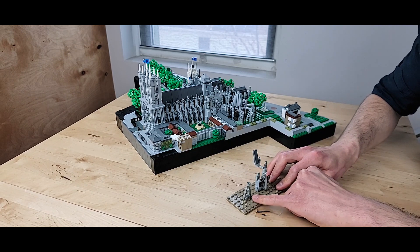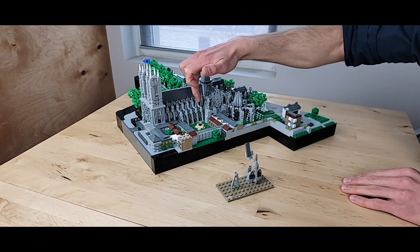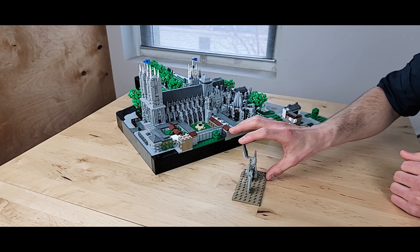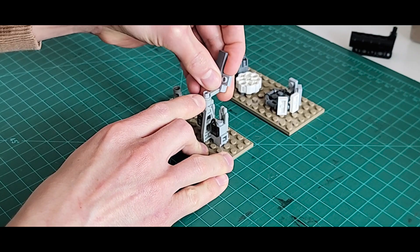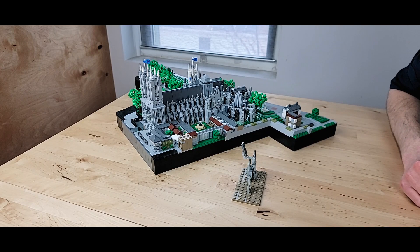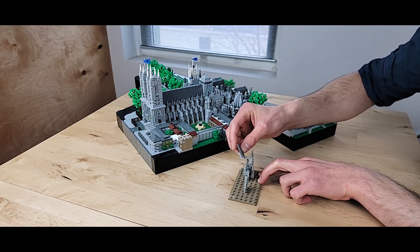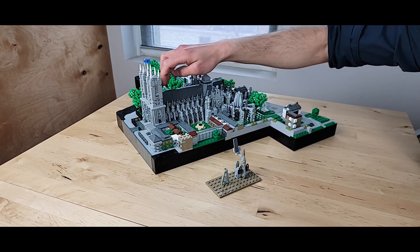Specifically, the flying buttresses use the space wing plate, which has a tapered profile on either side. Lining several of those up back-to-back along the side of the nave provides the slanting profile of the bottom half of the flying buttresses. For the structural element that proceeds into the building, I used what are called Technic driving rods — I believe they're used as pistons in LEGO Technic sets. The driving rods have a ball on the end, which was the perfect spot to attach a socket plate to provide the correct angle for the slanted lead roof panels that line the entirety of the nave.